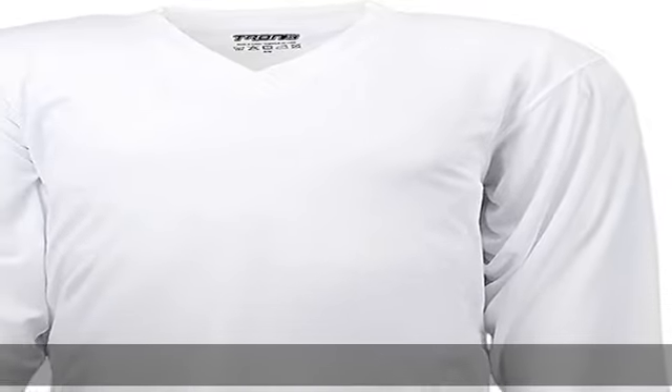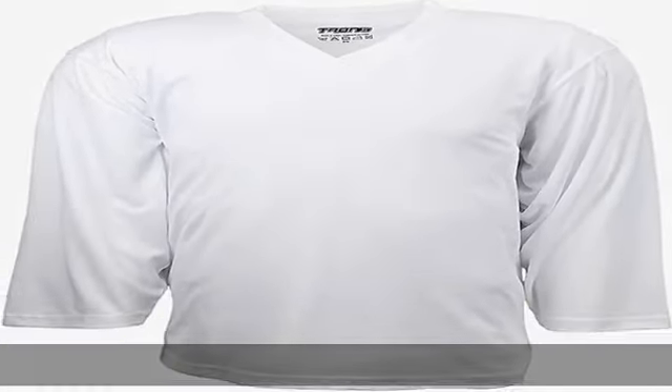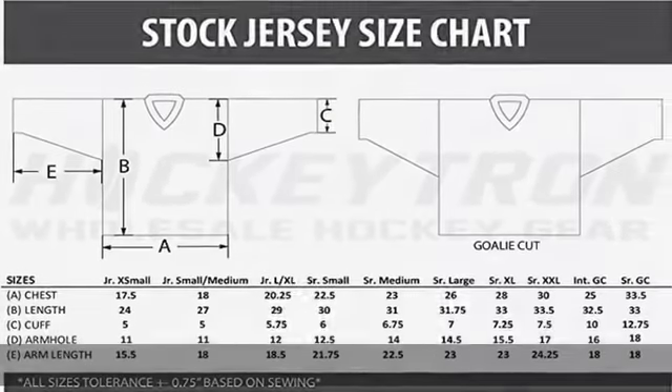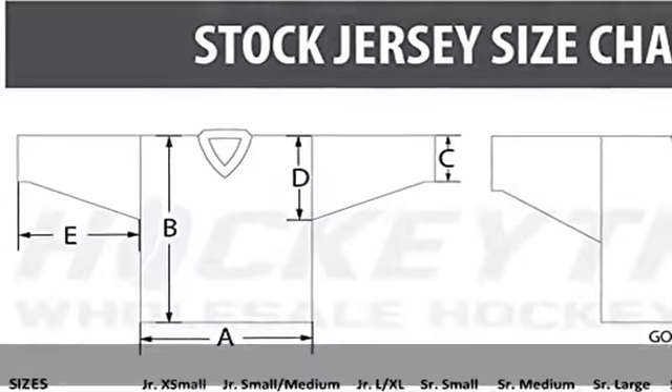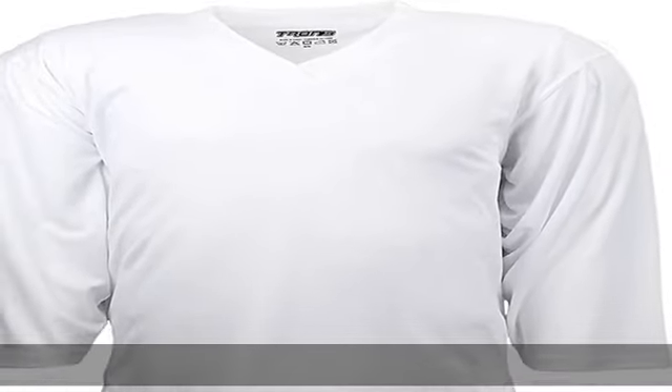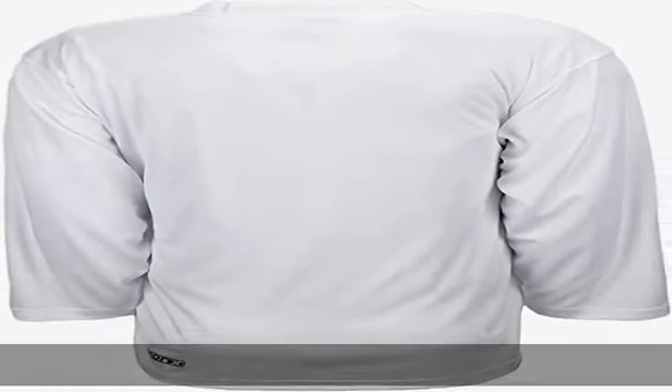Jersey polyester mid-weight, 100% polyester dry fit fabric to wick sweat away and help keep you dry and comfortable. Smaller holes than any other hockey practice jersey. 135 GSM, machine wash. Check the description to get this product today at the best price.